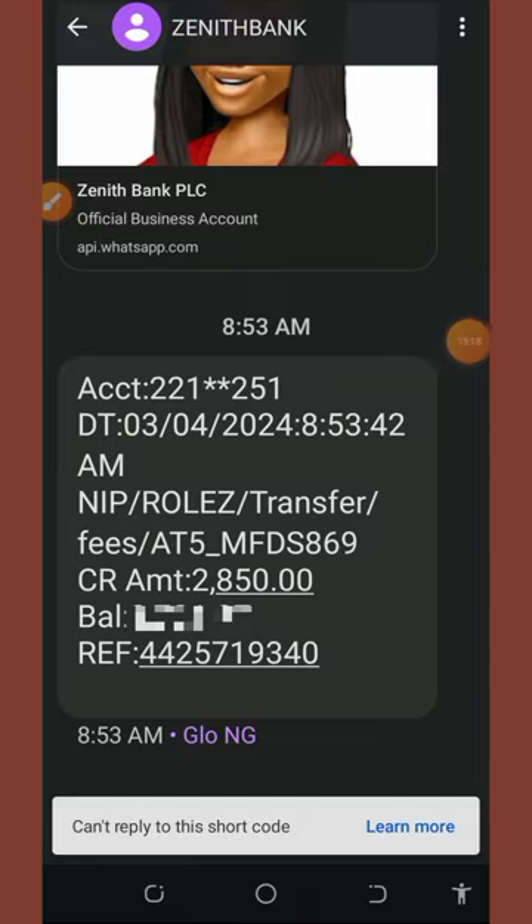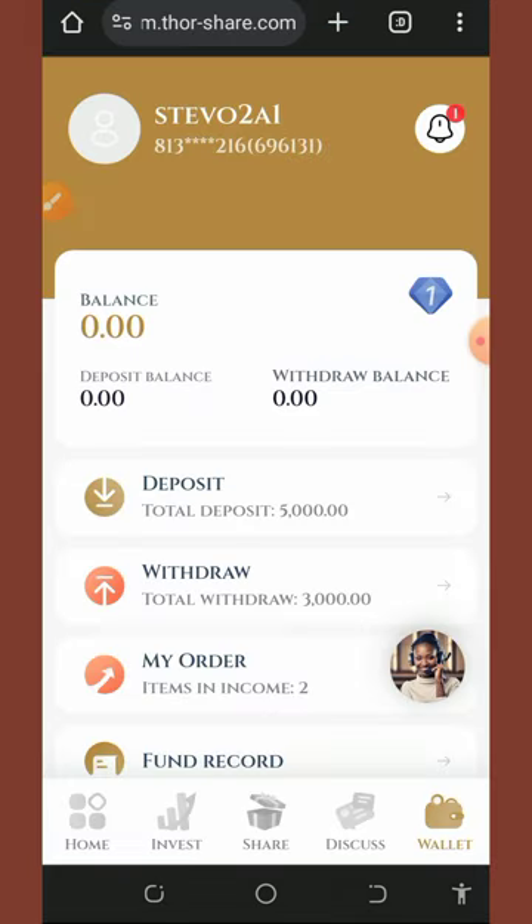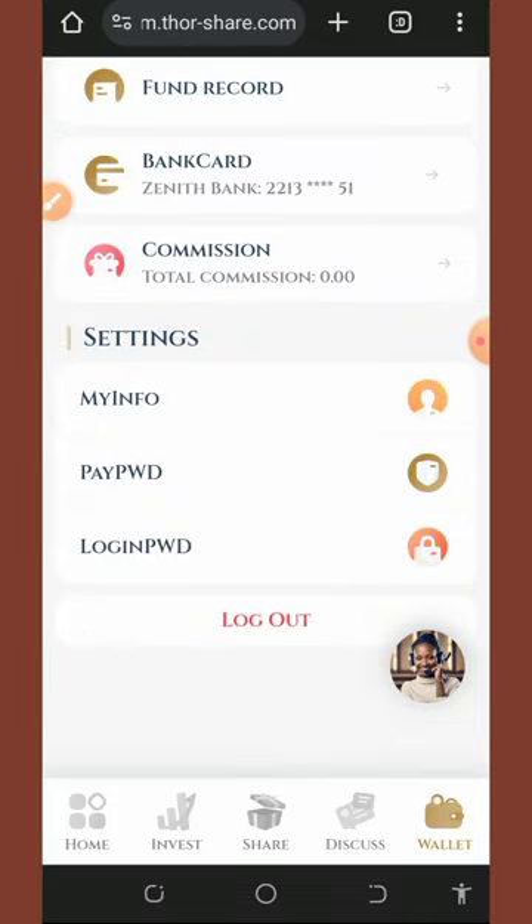And here — I just received a message alert showing the payment sent to my account by this platform. This proves that this website is really legit and paying. You can start investing with them today to earn unlimited thousands of naira directly to your bank account. This platform is 100% legit and paying.